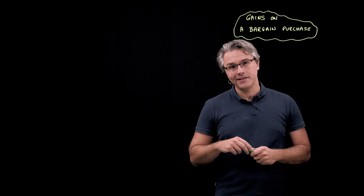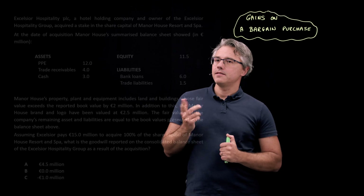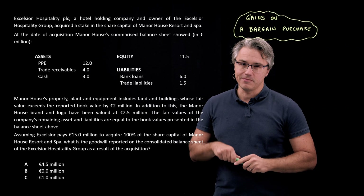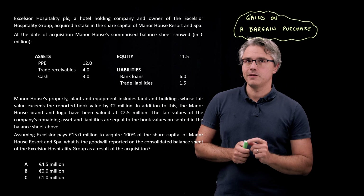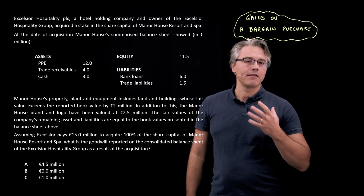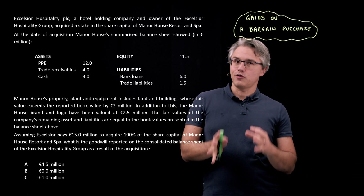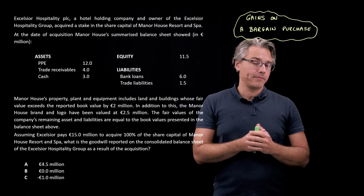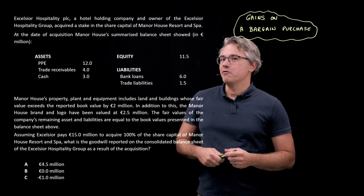So if this is something you want to get right in the exam, please keep watching and let's get solving. This is the question I want us to have a go at, and the scenario is the same as in the question on the intuition behind goodwill. The only thing that's different is this last paragraph down here, which has a different purchase price. Everything else is the same. If you haven't watched the video devoted to the intuition behind goodwill, I would suggest that you stop this recording right now and go back to that video, because it forms a good platform from which to solve this question.